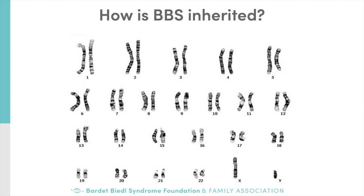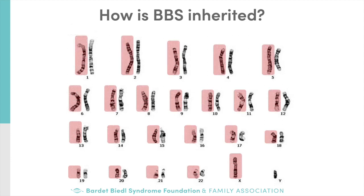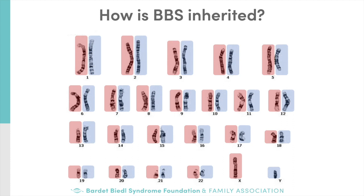BBS is an inherited condition, which means that an affected person has inherited DNA changes from both parents. More specifically, BBS is an autosomal recessive condition. The BBS genes are located on the autosomes — the 22 numbered chromosomes that are not considered sex chromosomes. Half of these chromosomes are inherited from our mother and the other half from our father. All of us, whether we have BBS or not, have two copies of all of the BBS genes. DNA changes in one of these genes cause someone to have BBS.